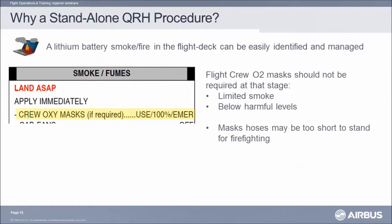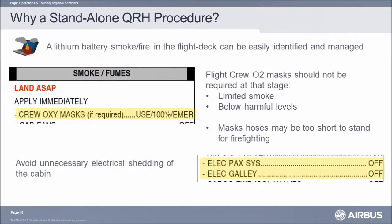If we had included it in the smoke/fume avionics smoke procedure, both pilots would have had to use their crew oxygen masks from the beginning, although in the lithium battery fire case, one crew member must stand up. That crew member might not have enough hose length to move around the cockpit. Additionally, we found that the smoke perceived by the pilot is below the level of immediate risk, so there is no need for crew oxygen masks from the beginning of the procedure as long as you are not using the extinguisher. The other major reason is that further down in the smoke/fume avionics smoke procedure, the flight crew cuts power to major cabin systems, causing great disruption on the cabin side — this is unnecessary electrical shedding. For this reason, we decided to have the lithium battery fire procedure as a standalone procedure.